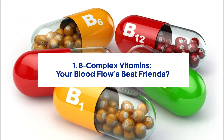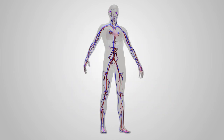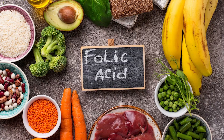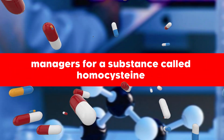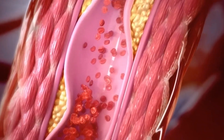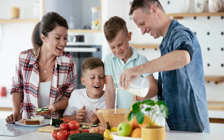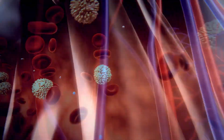1. B-Complex Vitamins – Your Blood Flow's Best Friends. When it comes to keeping the blood moving smoothly in our body, B-complex vitamins, particularly vitamin B12 and folic acid, play a vital role. These vitamins are like managers for a substance called homocysteine in our blood. Homocysteine is something that's measured in our blood, and having too much of it can interfere with how blood flows. Getting the right amount of B vitamins can help keep homocysteine levels in check, making sure each cell in our body gets the blood supply it needs.